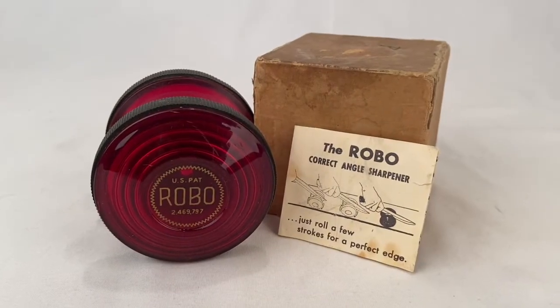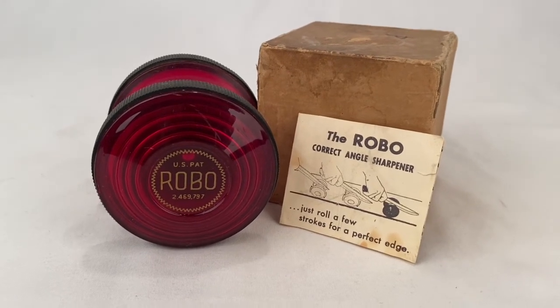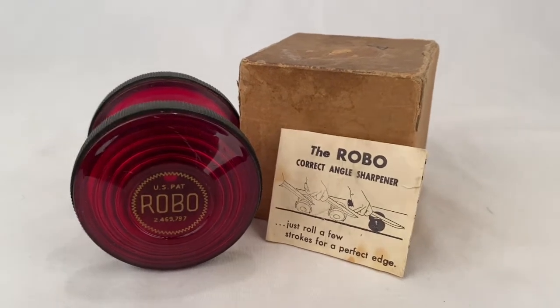This is a Robo knife sharpener with box and instructions. Sold for $10.39 plus shipping for a total of $16.72.